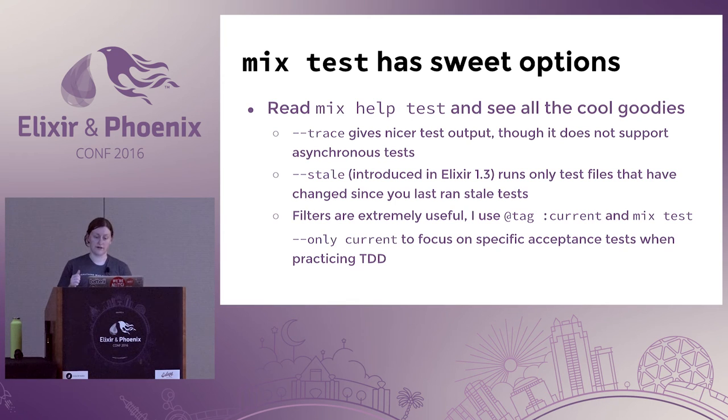I've also been using a lot of filters in my tests. Before the 'stale' change came in, I was using the '@tag :current' tag to mark which tests I was running during TDD. Note that stale probably won't interact well with feature acceptance tests in the browser because they're not directly linked to any of those modules. Running 'mix test --only current' drills right down and really helps speed up the process instead of trying to pick out line numbers, which can change and cause unpredictable behavior.